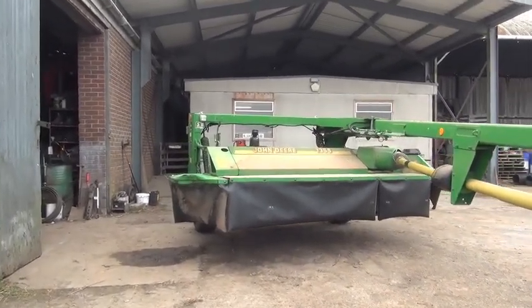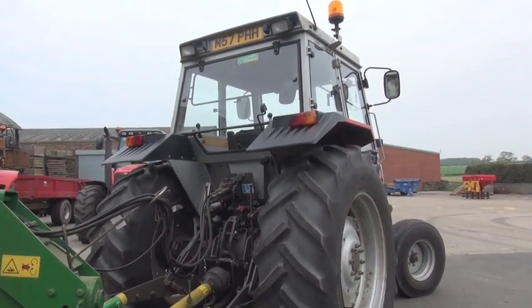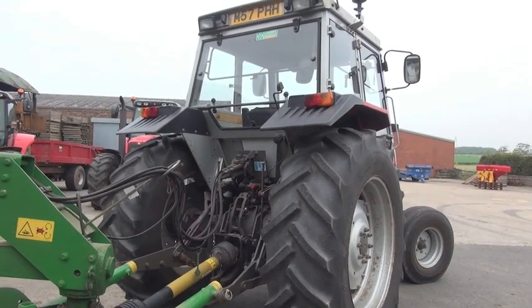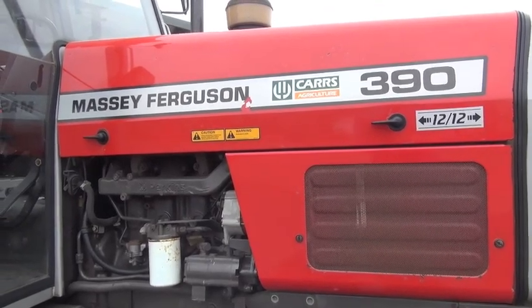John Deere 1355 mower. And this 390 — 12 — is on an M plate. This is number one tractor of the collection.